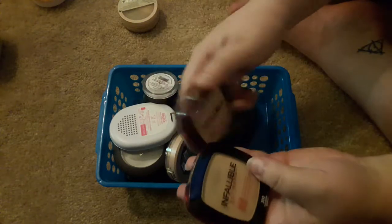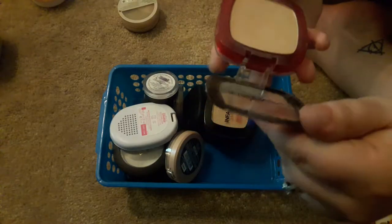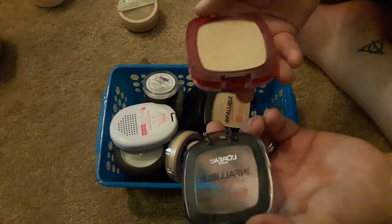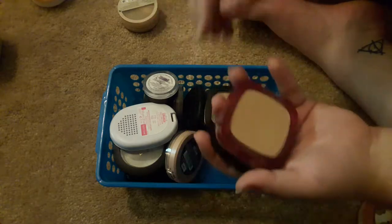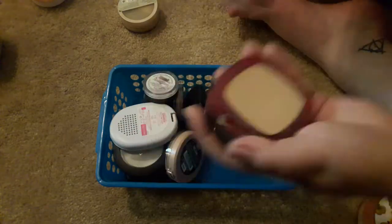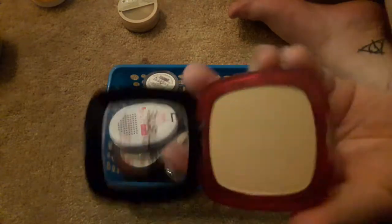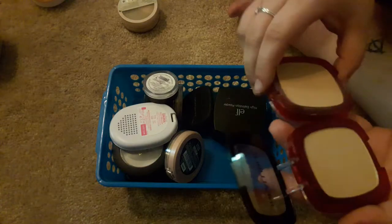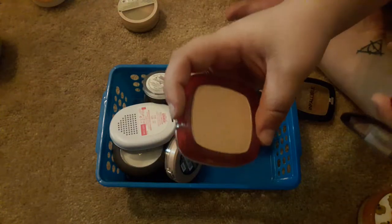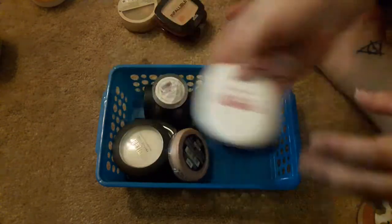I have two of the L'Oreal Infallible Pro Matte Powders — 300 and 200. I use 200 quite a bit. I think I just broke the lid on that one. Yeah, I broke the lid — great. But this is 200, and I also have 300, which I haven't even touched yet. The shades aren't too different. I hate when packaging breaks because then I don't want to use the product.